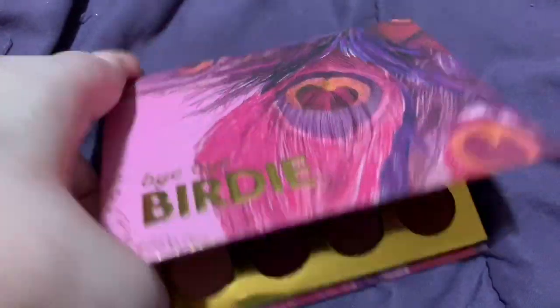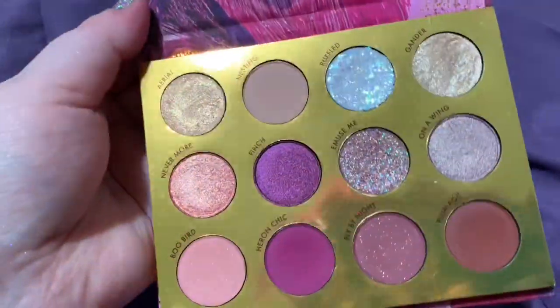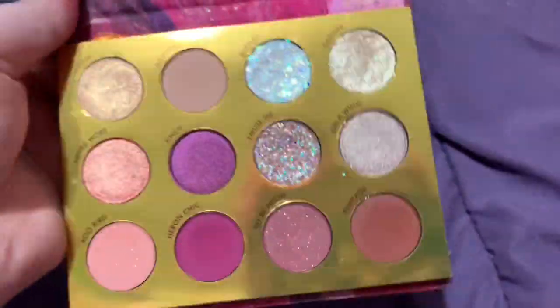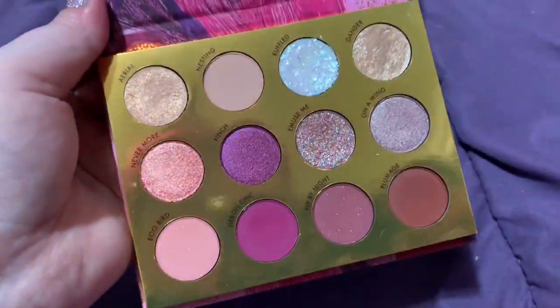Next we have ColourPop's Bye Bye Birdie. This is a beautiful palette, but again, I have palettes with these tones in it and I honestly just don't reach for it. I also don't really use pressed glitters, and while they are gorgeous, I just know I don't need it.